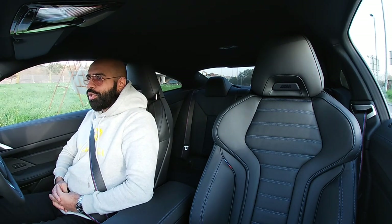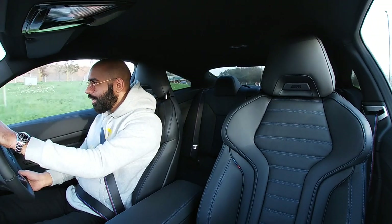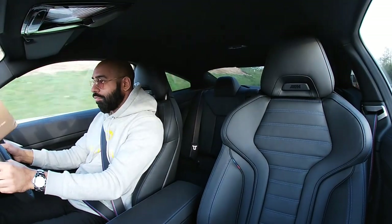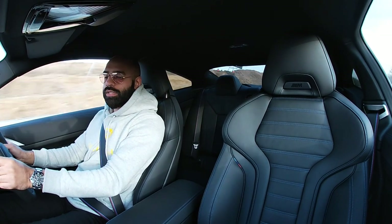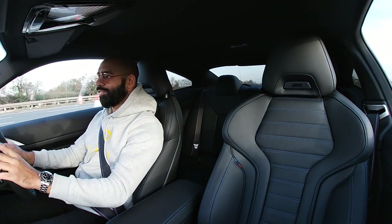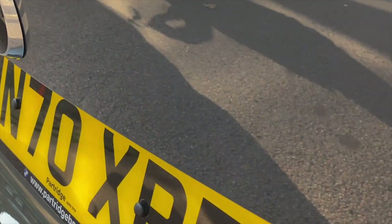So this is the new M440i — aka the four-series. Let's go check out what it's like. 70 miles an hour already! We'll talk about the elephant in the room — or on the grill — in a minute. This is a three-litre, 375-horsepower four-series.